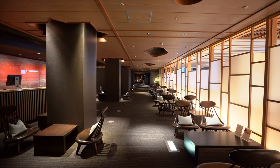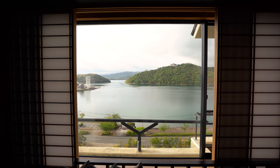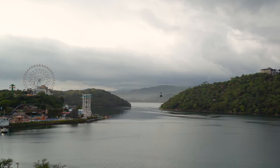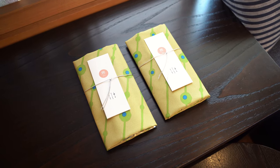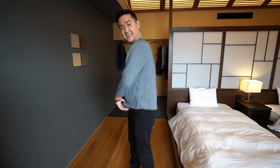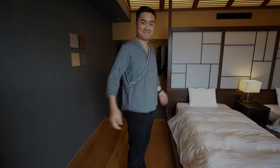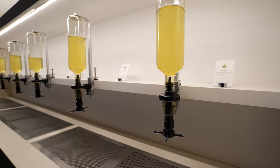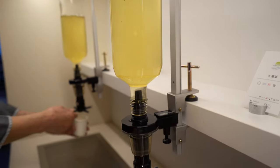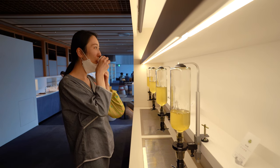But before we went in for a caffeine fix, we checked into the room. At the entrance of the main indoor lounge area are these fancy looking cold green tea dispensers. There are several different kinds of tea with explanations about what they are and how they're brewed, and you can freely pour yourself the ones you want to try.